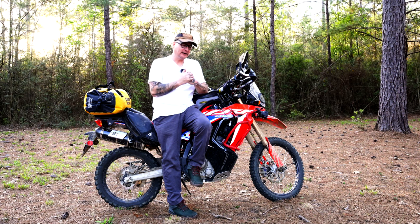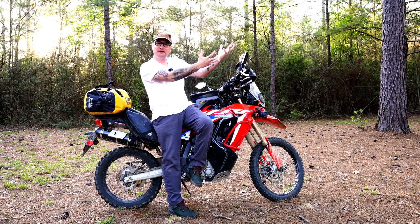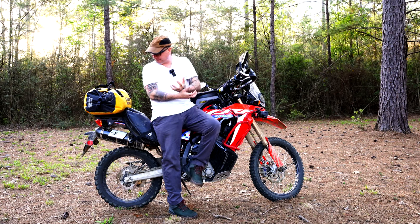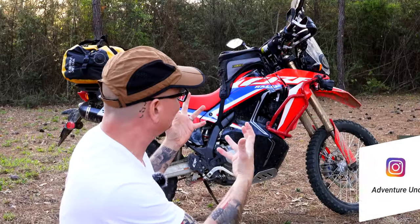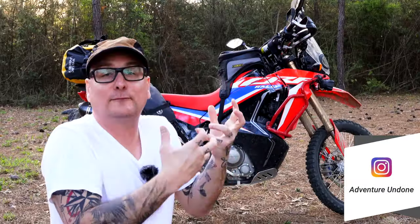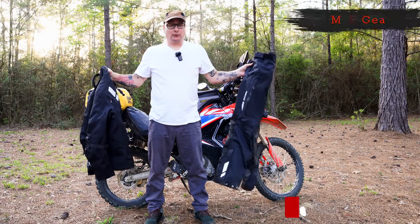This is a video I've been wanting to make for a while but it's been kind of tough to piece together. I just came back from a moto camping trip, so I figured I'd unpack with you guys and show you everything I carry. This is going to be a true user setup — stuff I've purchased myself — a budget-friendly camping type setup.